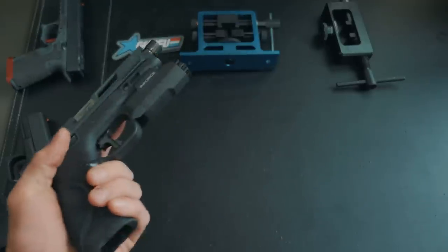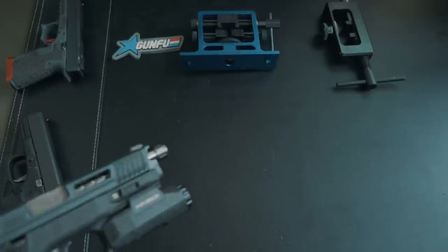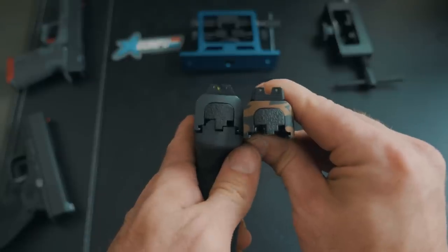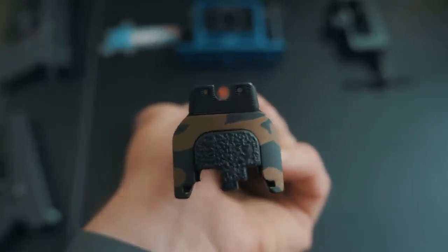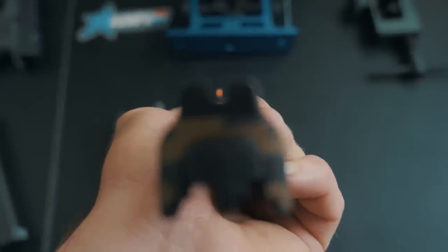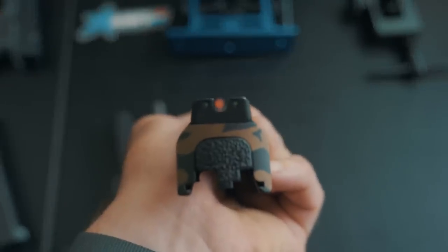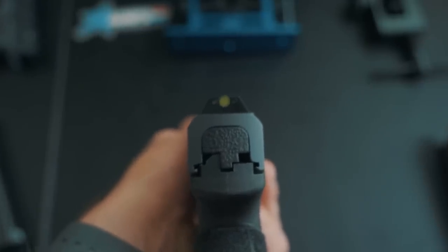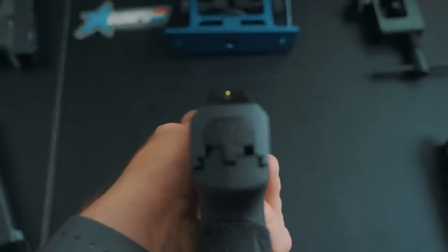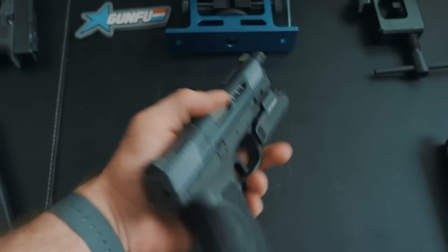Now I want to compare these Night Fission sights to some of my other favorite sights and look at how bright the tritium is in complete darkness. Here are my Trijicon HDXRs — there's the front sight and then the rear sight, giving you the full sight picture. Now here are the Night Fissions. I notice right off the bat that the rear sight is more narrow than the Trijicons, and then there's the front sight — that's what the sight picture difference looks like on those.